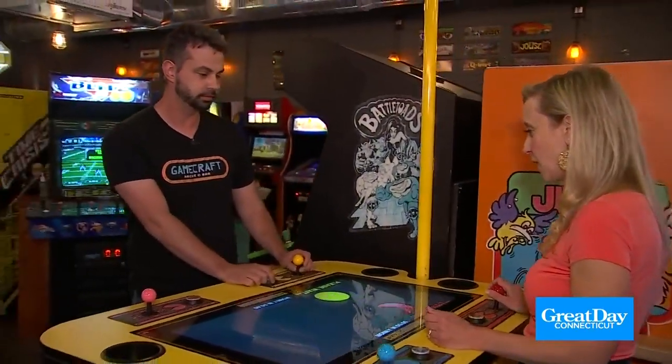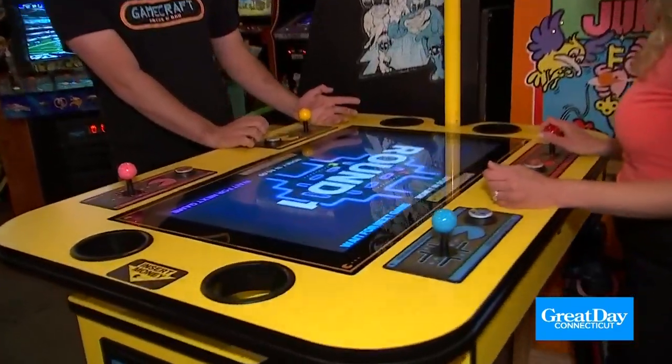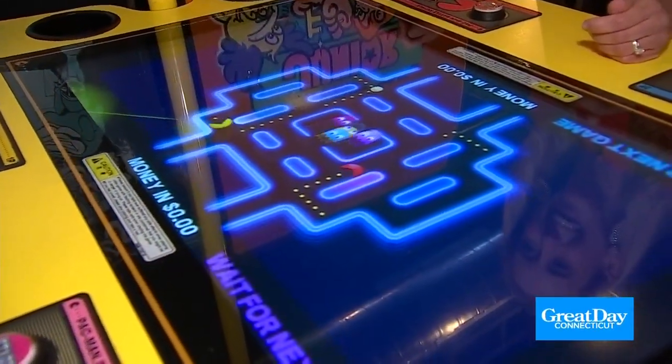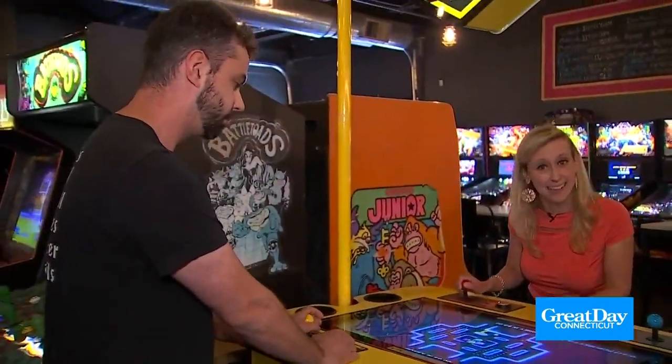Well, I am ready to play when we are ready to go. It's been a while — I don't know if you've ever done four-player Pac-Man before. Two-player — I have not. Same rule: get the pellets, don't get eaten. Woo! Well, I'm going to continue to play this. It was a fun day in Southington, and I'll see you next time.